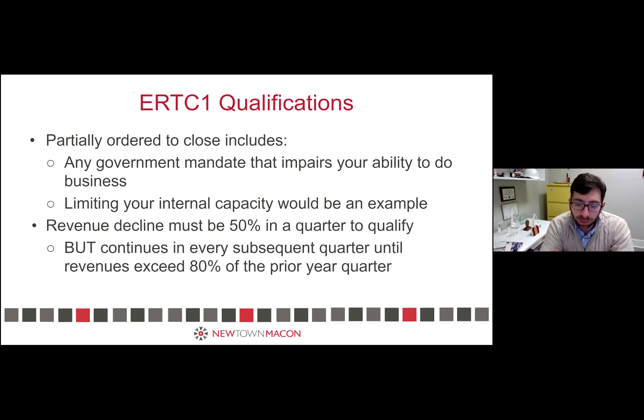This matters for businesses whose revenues were not low — maybe you don't meet the 50% drop. If your business was impaired in any way that could have limited your revenue, you qualify under partial closure for every calendar quarter where you were required to partially close. For somewhere like Newtown where everybody has their own individual office, there's really no partial closure that impacts them — they'd have to qualify under the revenue decline.